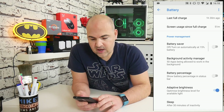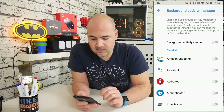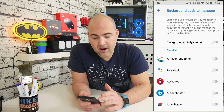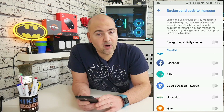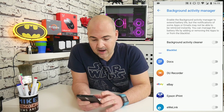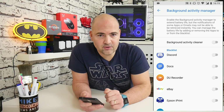The next thing to do is to check in the background activity manager. This is used as a power saving technique by Android phones to prevent apps running in the background at times. If your background activity cleaner is turned on, scroll down and just see if you can find your Fitbit app. On my particular device, the Fitbit app isn't selected and the background activity cleaner isn't selected, so we're all good. But if yours is on, I would suggest you turn it off.